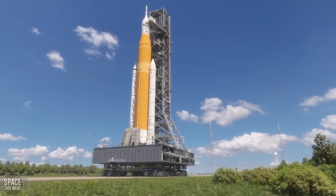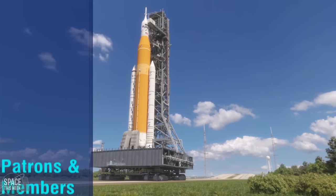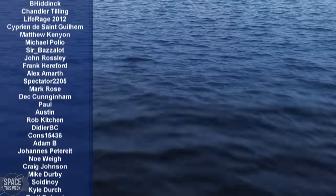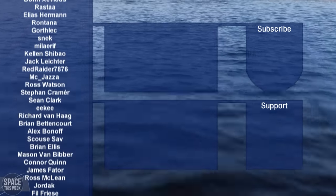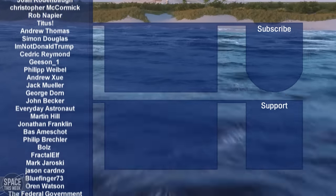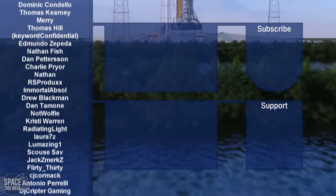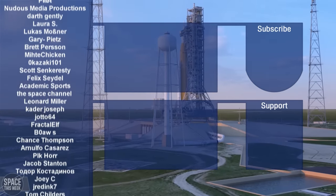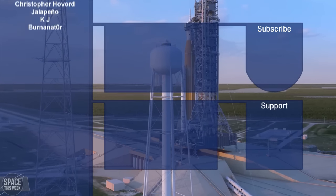I also want to thank my wonderful Patreon supporters and YouTube channel members — their names are currently on screen, and it's thanks to their generous support that I'm able to keep making these videos every single Monday to keep you in the loop about space news. If you want to join their ranks and see your name in lights, you can click the links below. There are also two videos on screen you might enjoy. And yes, I'm planning on making another KSP Kerbal video on Wednesday — that should be good.